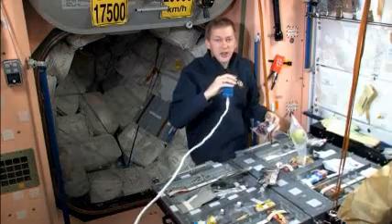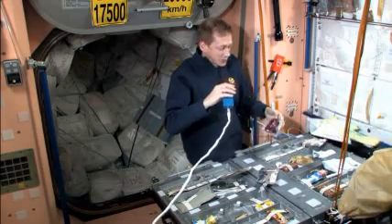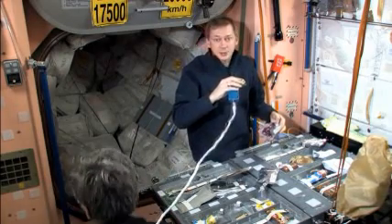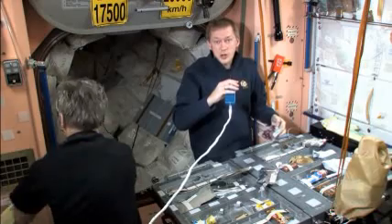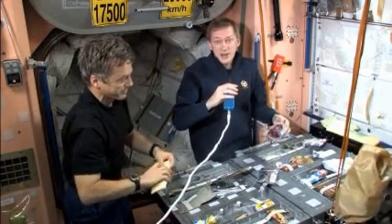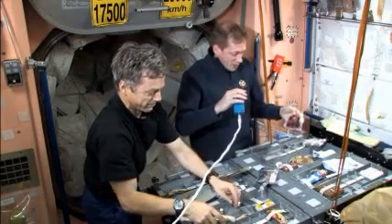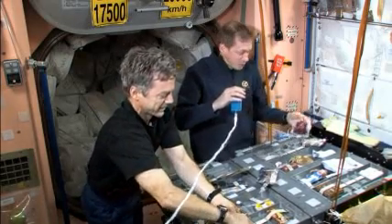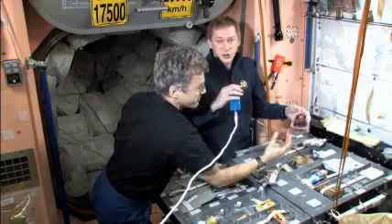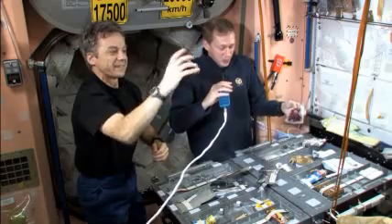One of the other things we have here on the space station is bonus food. Bonus food is great because it contains a selection of food that we really like and can choose ourselves. Of course, they still need to meet certain shelf life requirements so they won't go off while we're here on board. One example of bonus food I have here is an Italian sausage, which is very nice to eat and which I share with all my crewmates.